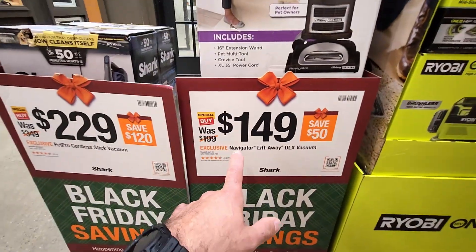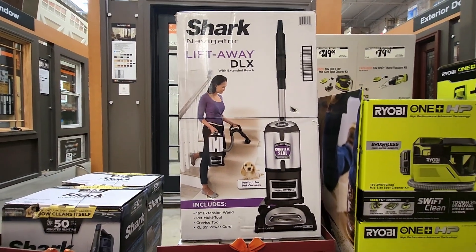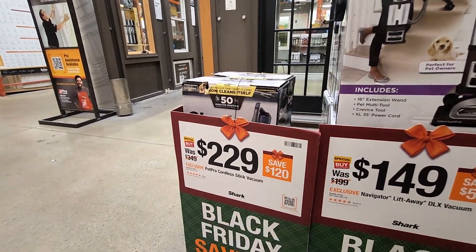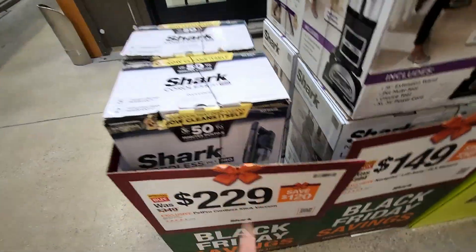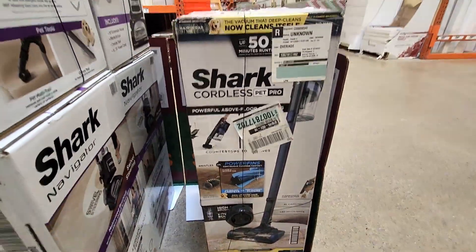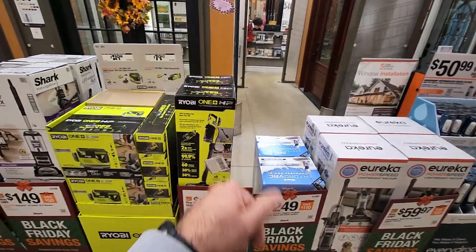They also got the Shark Navigator for $149, was $199, with extended reach — perfect for pet owners. And then they got the pet pro cordless stick vac for $229, this was $349. Quick look at one of these — it's a cordless stick vac, pretty nice and convenient for quick cleaning.